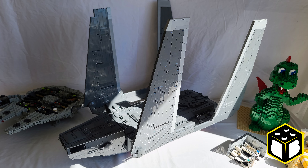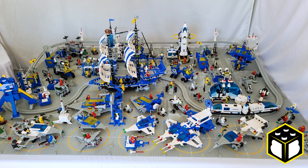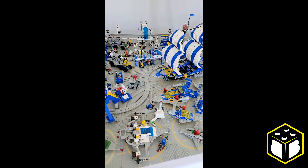Just like at Brick World, I had the pleasure of hanging out with Rick Brickham again here in Paris. It was a pleasure meeting up with him and exploring the sale together, and we both ended up picking up some cool minifigures and sets.